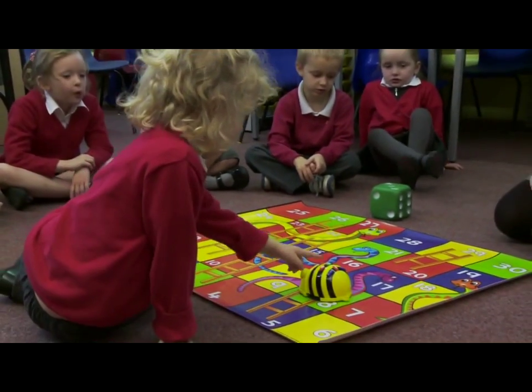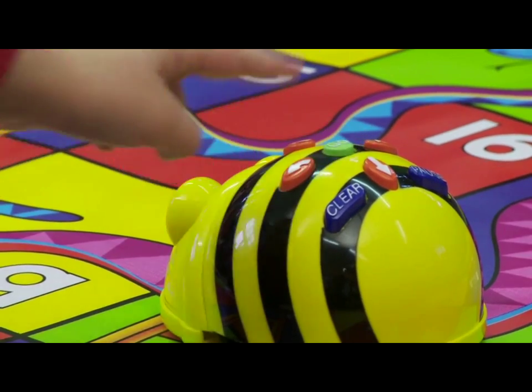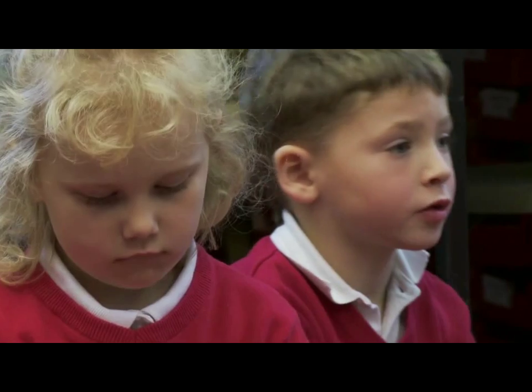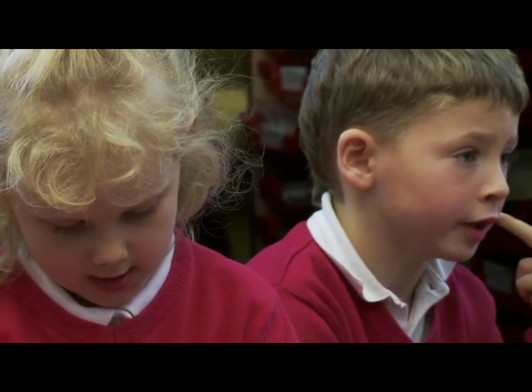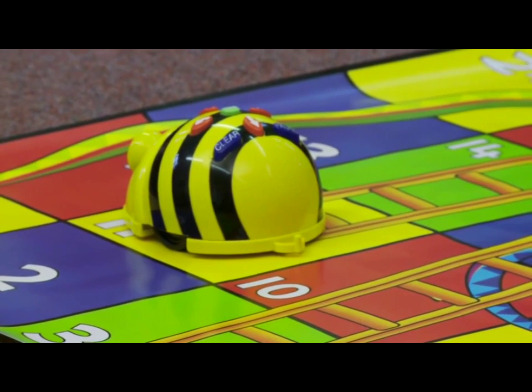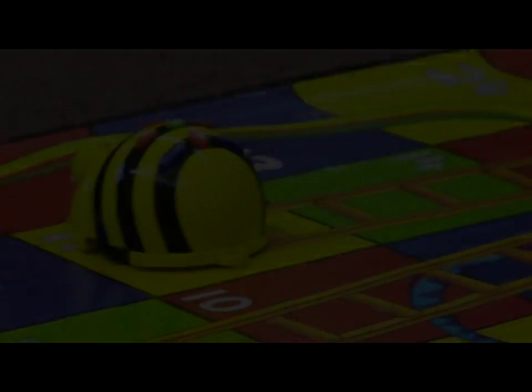Claire, do you think you can do that? One, two, three, and then go. Thank you, Claire. One, two, three. What number has he landed on? Eleven. And he's got a huge ladder to climb up, hasn't he?